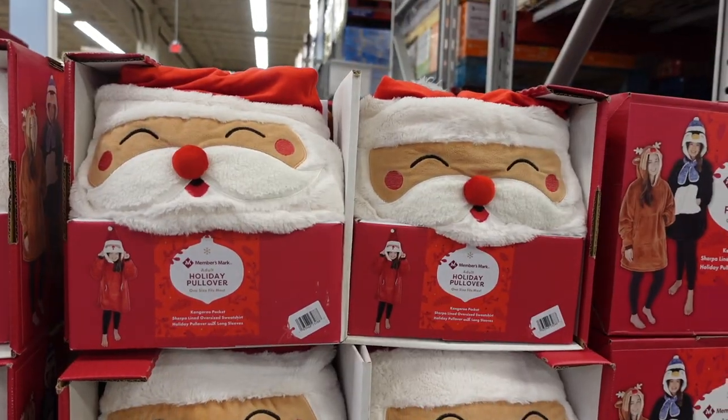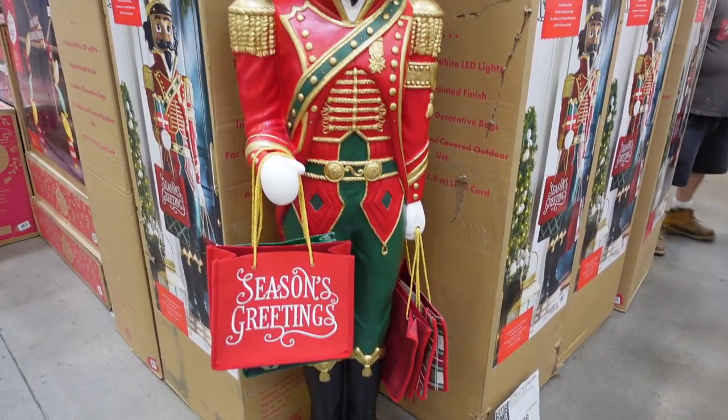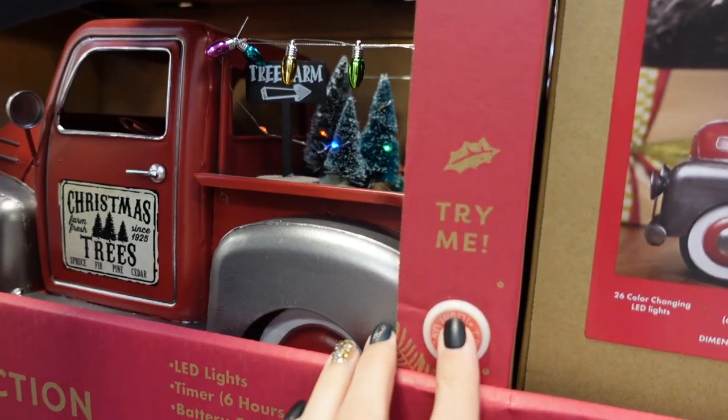Hey guys, it's KJ from Disney Mom Life. Welcome, or welcome back! Today we are checking out all things Christmas at Sam's Club. We saw some really amazing deals on this trip, so just keep watching if you want to see what we found.